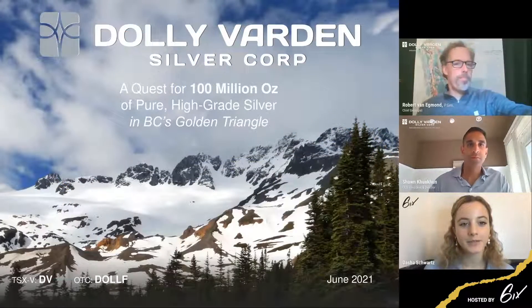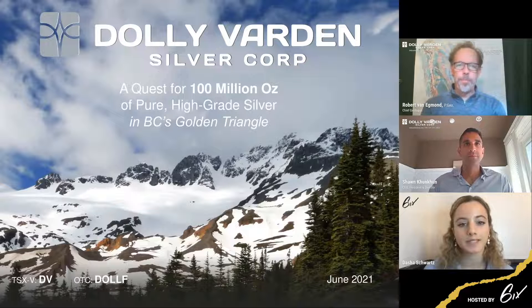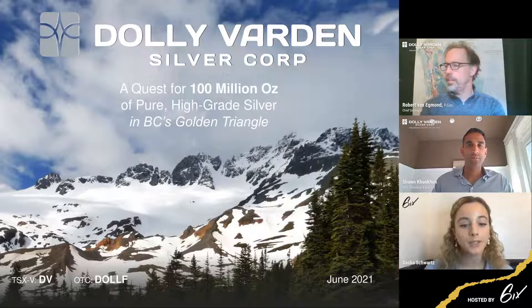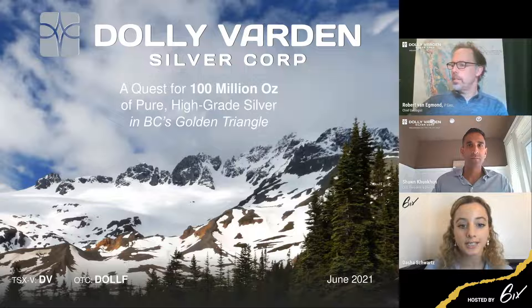Hello everyone, and welcome to Dolly Varden Silver Corp's Live Investment Summit today, hosted by Six. I'm pleased to introduce our speakers today: Sean Cuncun, CEO, President and Director, and Robert Van Egmond, Chief Geologist. Sean and Robert will walk us through a company presentation, and then we will be accepting questions live. You can submit your questions at any time on the Q&A panel on the right-hand side of the screen, and we'll get to them after the presentation.